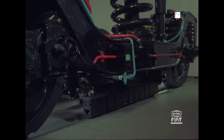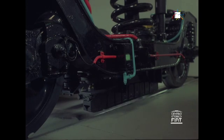Braking performance for these trains operating at high speeds must be especially efficacious. In addition to the rheostatic system which acts on the motor axles, all the axles are controlled by the disc brake and the electromagnetic brake applied to each bogey for emergency situations.